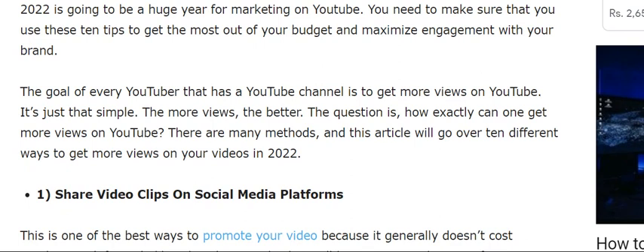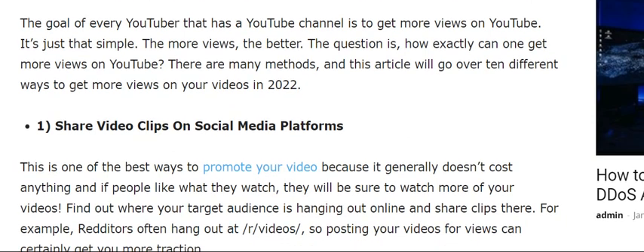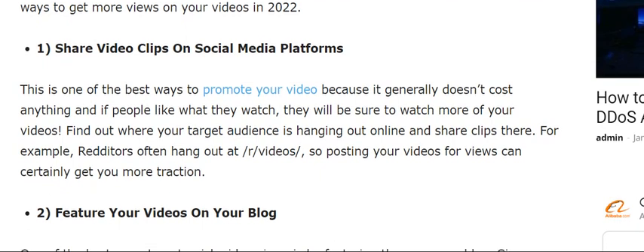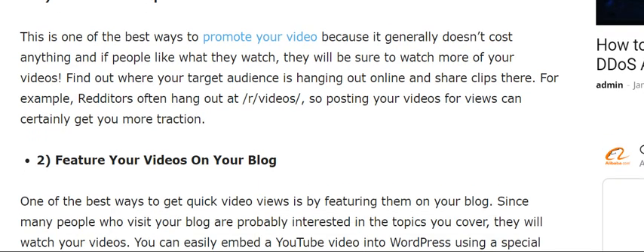2022 is going to be a huge year for marketing on YouTube. You need to make sure that you use these 10 tips to get the most out of your budget and maximize engagement. The goal of every YouTuber is to get more views, and this video will show you how to do that.